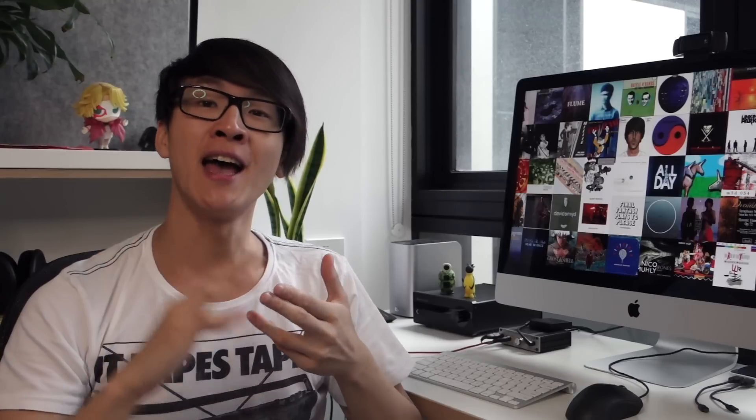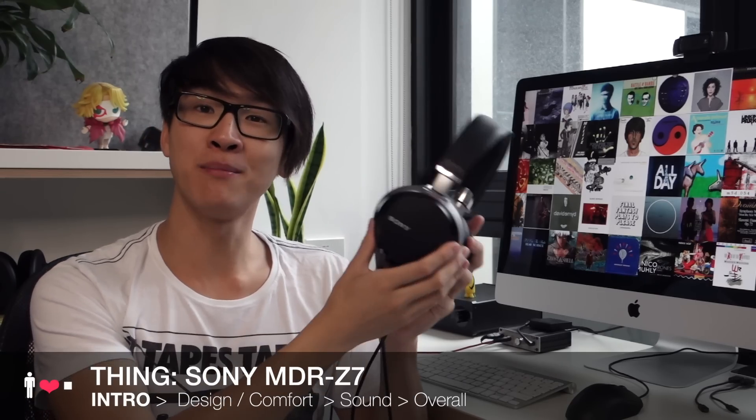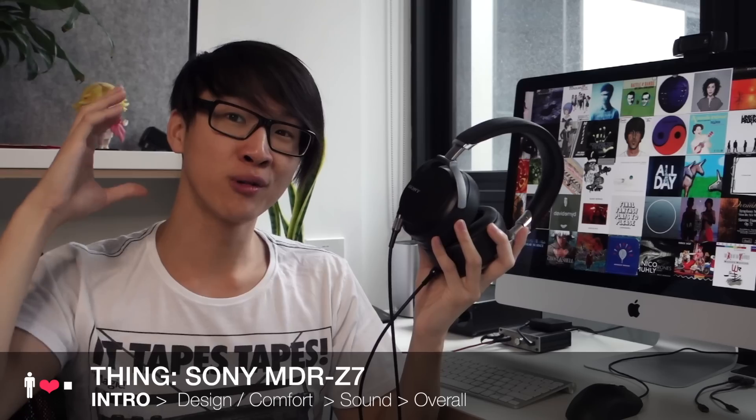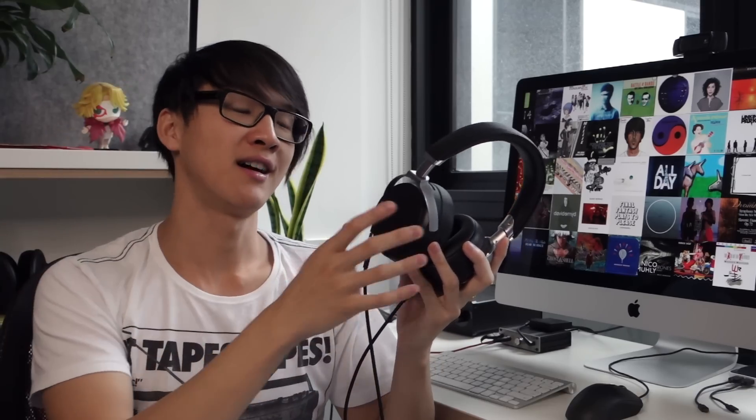For a while it seemed like Sony was done with high-end flagship full-sized headphones. They had the MDR-MA900 and the MDR-Z1000 but neither of them filled the same niche as something like the SA5000. At the end of last year, Sony released this — the Sony MDR-Z7, which is a high-end flagship full-size closed headphone.